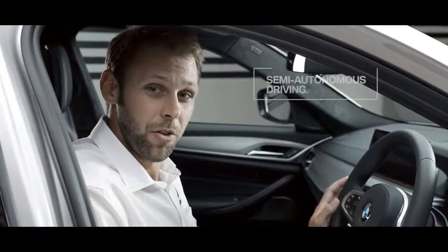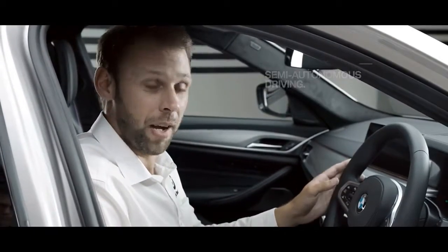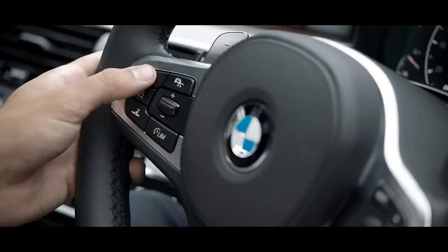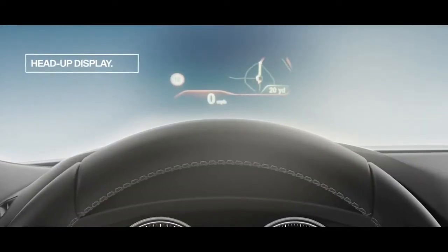Let's take a look at some features. The 5 Series was one of the first models to introduce BMW's semi-autonomous driving system, which combines active cruise control and lane control assistance. And let's not forget BMW's head-up display that brings all of the most important driving information in your line of sight, so you never have to take your eyes off the road.